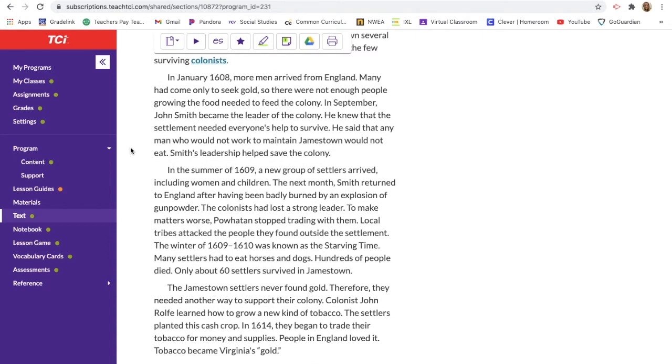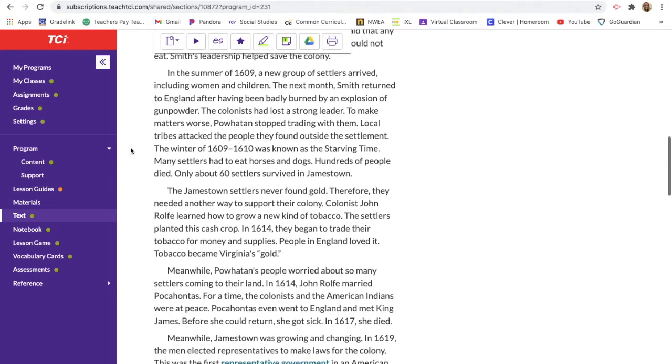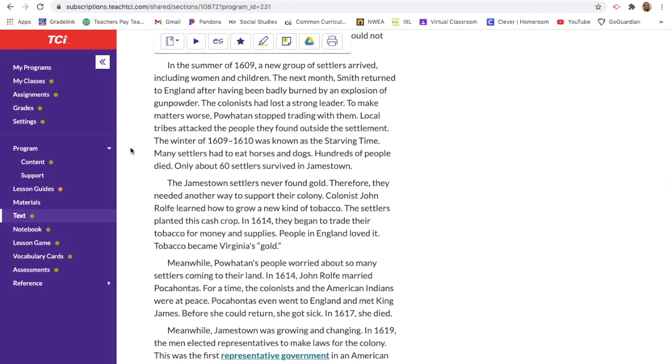In January 1608 more men arrived from England, but many had come only to seek gold, so there were not enough people growing the food needed to feed the colony. In September John Smith became the leader of the colony. He knew the settlement needed everyone's help to survive and said that any man who would not work to maintain Jamestown would not eat. Smith's leadership helped save the colony. In the summer of 1609 a new group of settlers arrived including women and children, but the next month Smith returned to England after being badly burned by a gunpowder explosion, and the colonists had lost a strong leader.